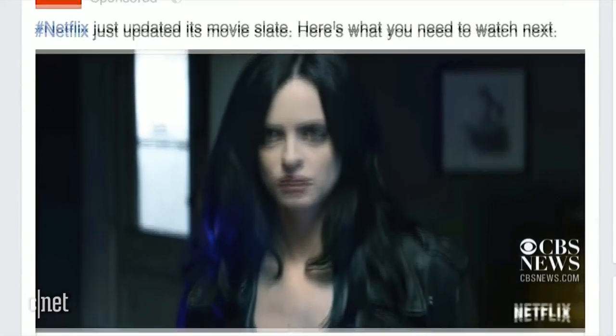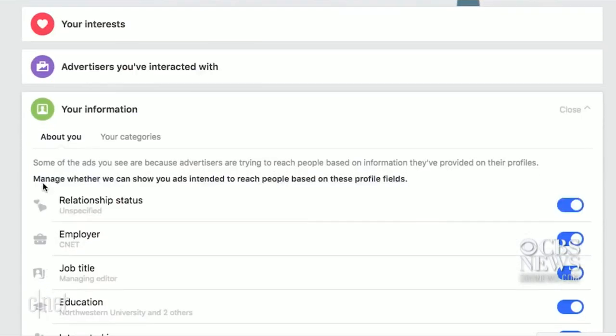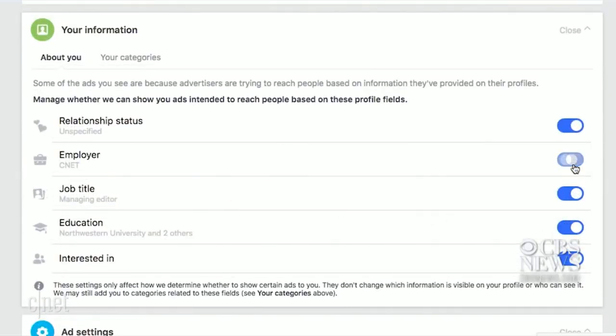And lastly, set limits on advertisers. Go to Settings, Ads, and Your Information. Here's everything advertisers know about you, so opt out of what you don't want to share. And don't forget your Categories option, too.